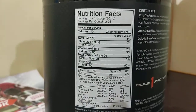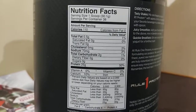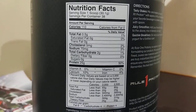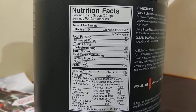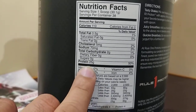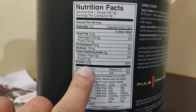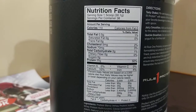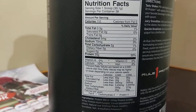And these are the Nutrition Facts. You can see Total Fat 0.5g, Calories 110, and you can see Protein is 25g. So it is similar to the ON Protein that is popular in the market.